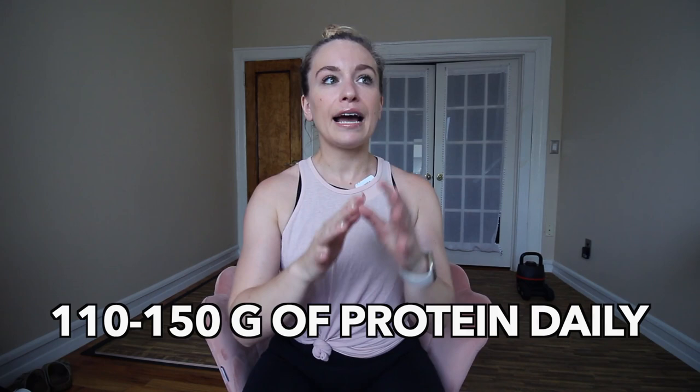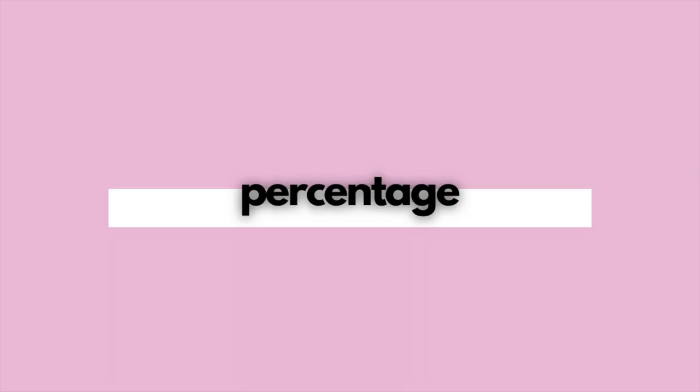Now let's say you don't know your weight or don't feel comfortable with that — that's where the second method comes in handy. Using a percentage of your daily caloric intake might be the better option for you. Keep in mind this does require you to at least calculate your daily caloric intake. If you're not comfortable knowing that number either, wait for the third method. I've talked all about how to calculate your daily caloric intake in another video — if you need to understand that, check that one out first.